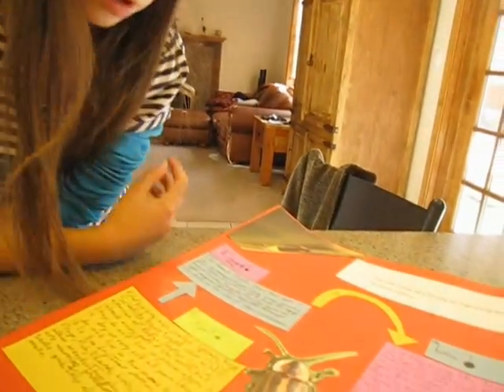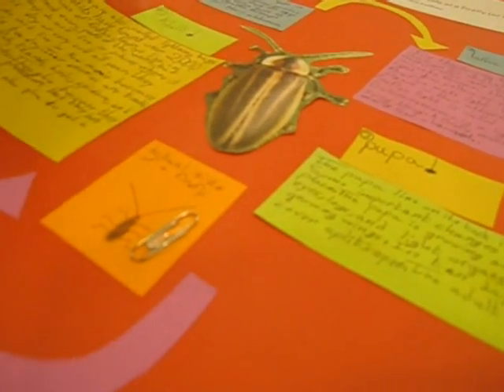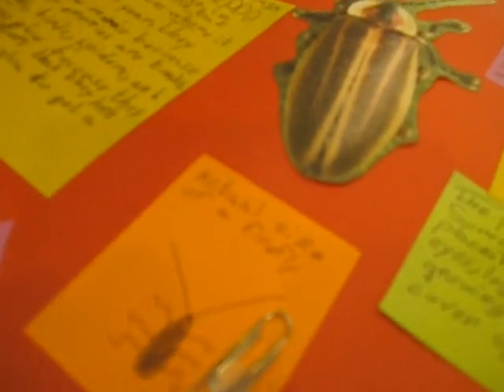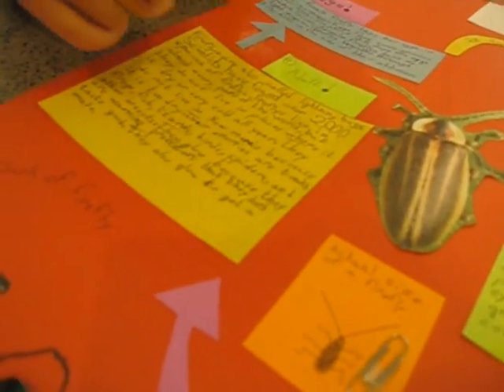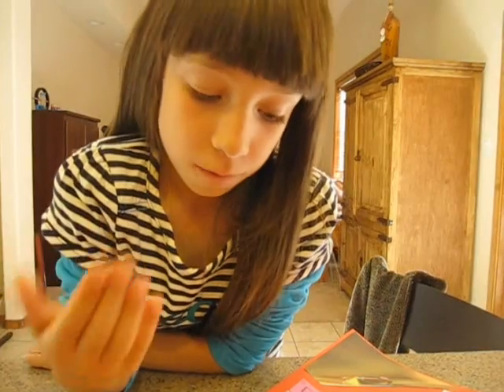And then it finally turns into adults. One thing that's really amazing about it is scientists have found over 2,000 species of fireflies. So there's way more than 2,000 fireflies in this world, because that's just the species, and there's like thousands of fireflies in one species.